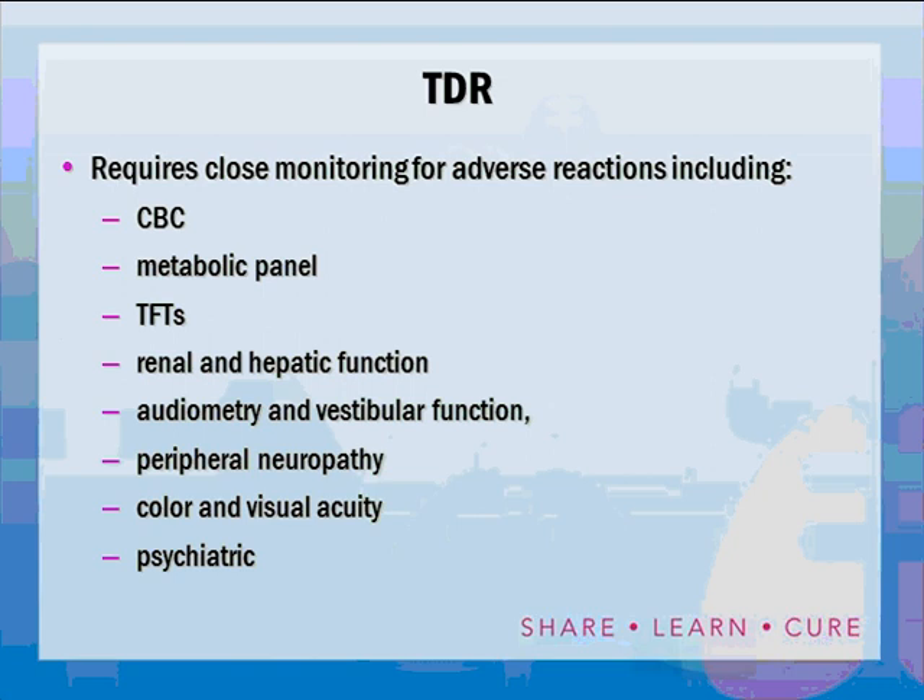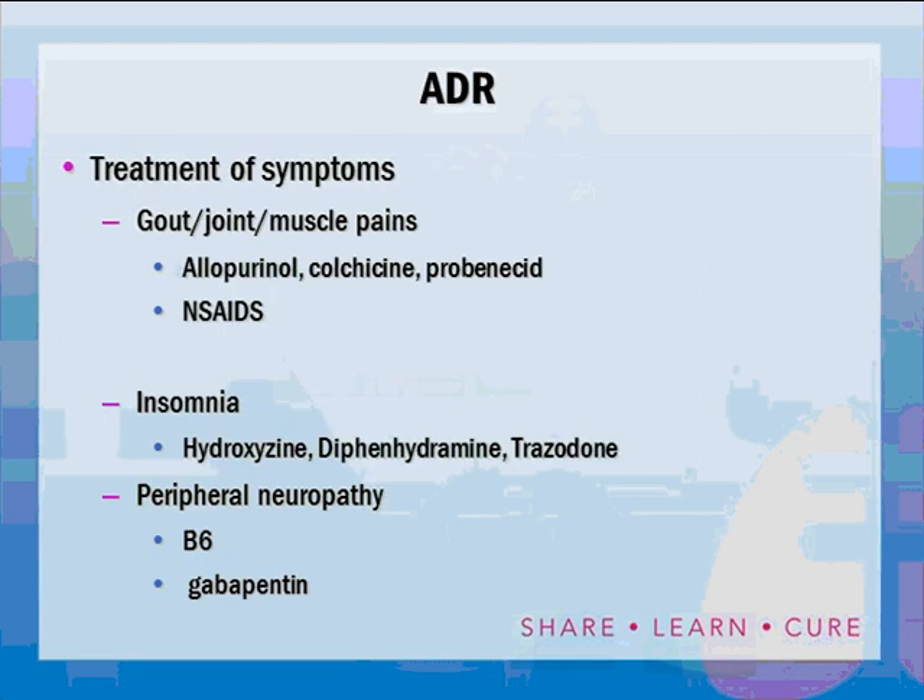Treating total drug resistance requires close monitoring for adverse reactions: blood counts, metabolic panels, LFTs, renal and hepatic function, audiometry, vestibular function, peripheral neuropathy, color and visual acuity, and psychiatric condition. Patients are on these drugs for 18 to 24 months. Symptoms to treat include gout, joint pain, and muscle pains — allopurinol, colchicine, probenecid, or NSAIDs can help. Insomnia from quinolones: hydroxyzine (Vistaril or Atarax), Benadryl, or trazodone. Peripheral neuropathy: vitamin B6 is effective for INH, ethionamide, and cycloserine toxicities but not for linezolid-induced neuropathy; gabapentin is effective for all of them.